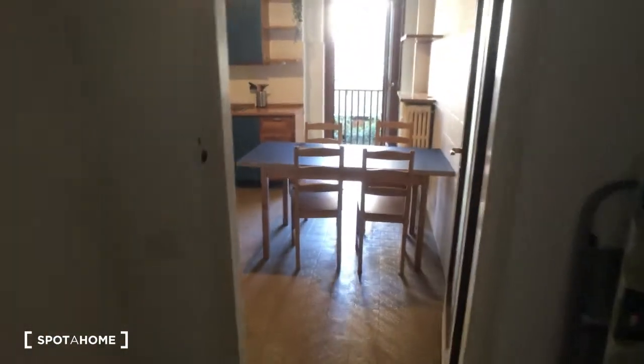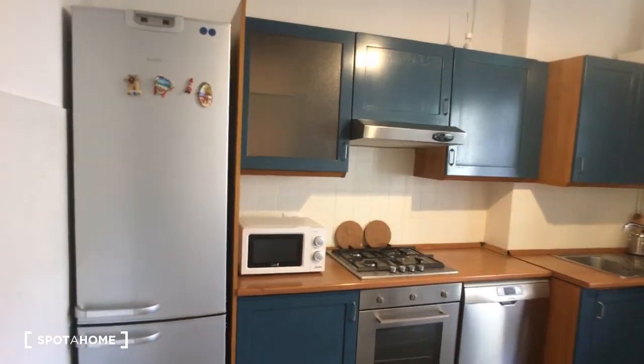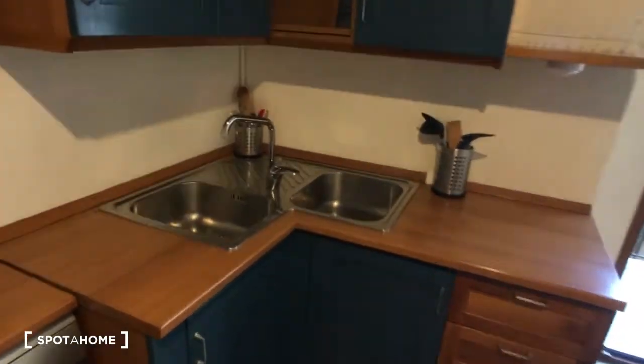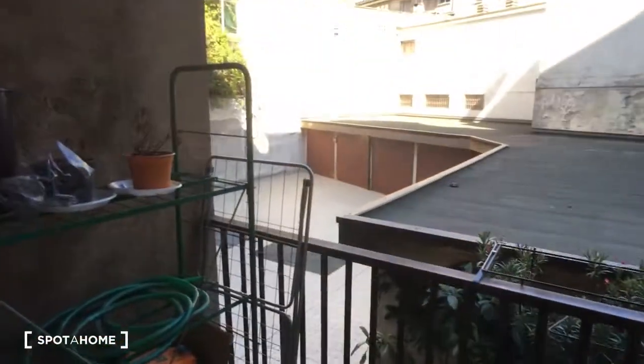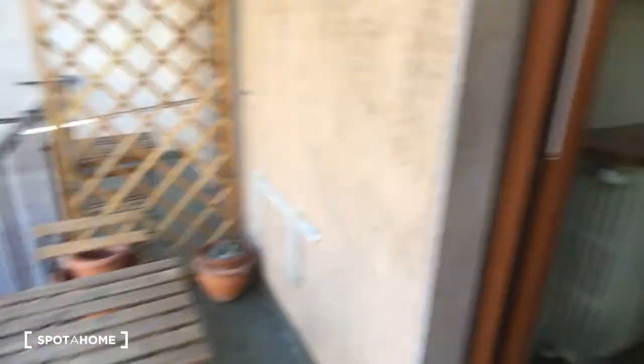We can start from the kitchen — as you can see it is very spacious and really fully equipped with everything. Here there is the fridge, the microwave, the oven, the dishwasher, and here is the corner with the sink. Here there are some glasses, here is the gas station, then we have some space for the dishes, and here is the washing machine. At the center of the room there is the table. Outside we have the balcony — it overlooks the interior courtyard so it's very peaceful and quiet.